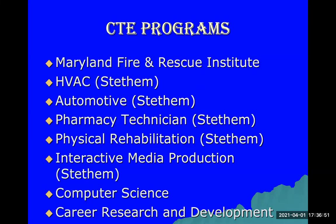If you do not want to complete the two world language requirements, you can fulfill them through CTE programs offered here at Lackey. Those programs include Maryland Fire and Rescue, HVAC, automotive, pharmacy tech, physical rehabilitation, and interactive media production — all taken at Steedum Educational Center. You apply your 10th grade year to get into these programs, and once accepted, you take half your day at Lackey and half at Steedum.